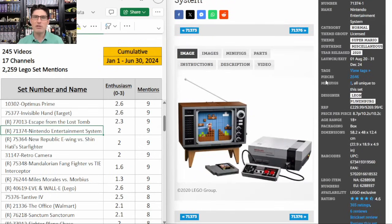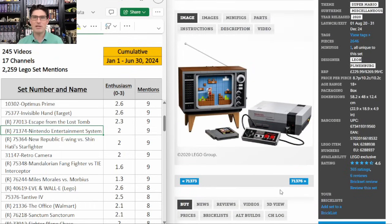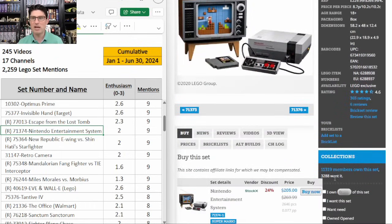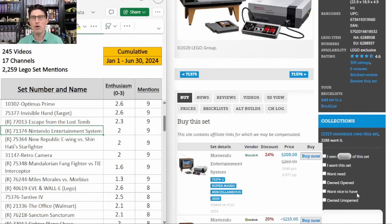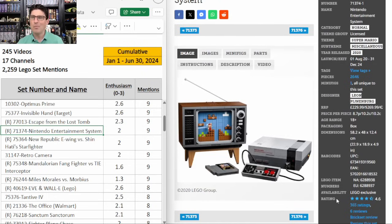71374 the Nintendo Entertainment System — nine mentions, E score of 2.0. Some people are still really excited about this set, but it is a hard pass for me. I know it is a 4.6 on Brickset and over 11,000 members already own it so clearly the popularity is there. But are people going to pay $400 or even $450 for this on the secondary market? That's where I'm concerned. I just want to put my investment budget into other sets that I'm more confident in.